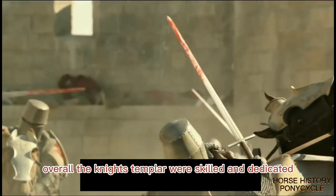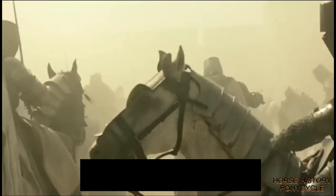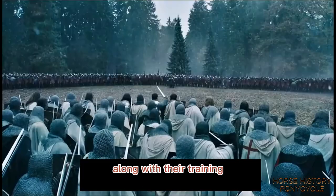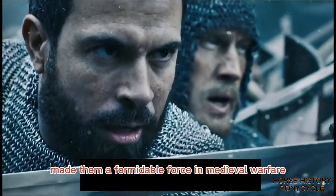Overall, the Knights Templar were skilled and dedicated fighters, and their military prowess was a key factor in their success as an institution. Their disciplined and organized approach to battle, along with their training, armor, and weapons, made them a formidable force in medieval warfare.